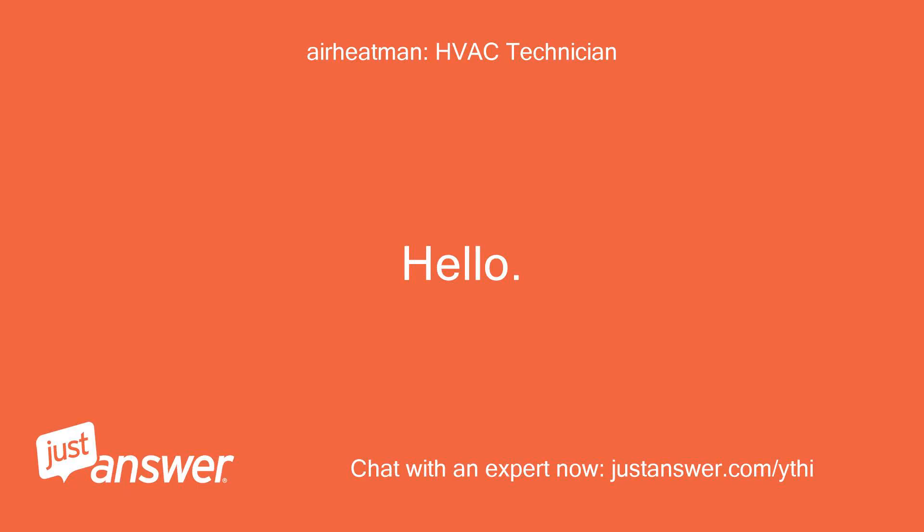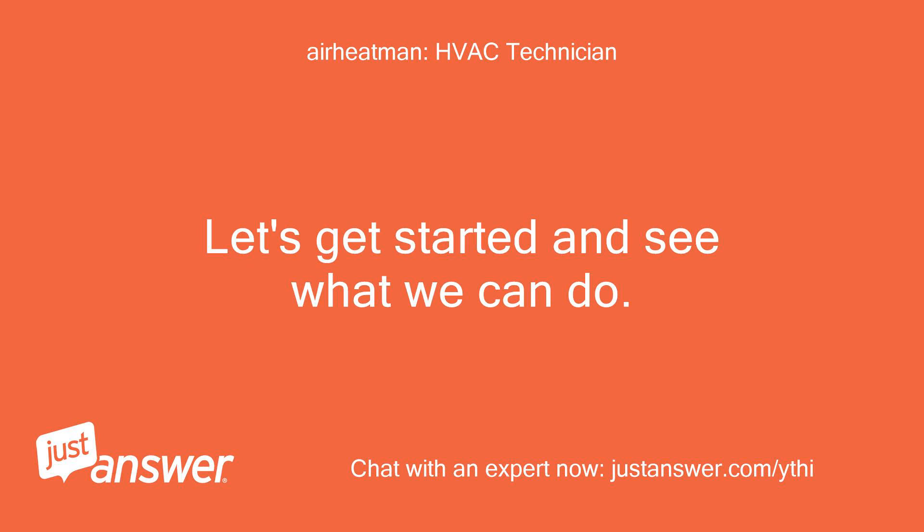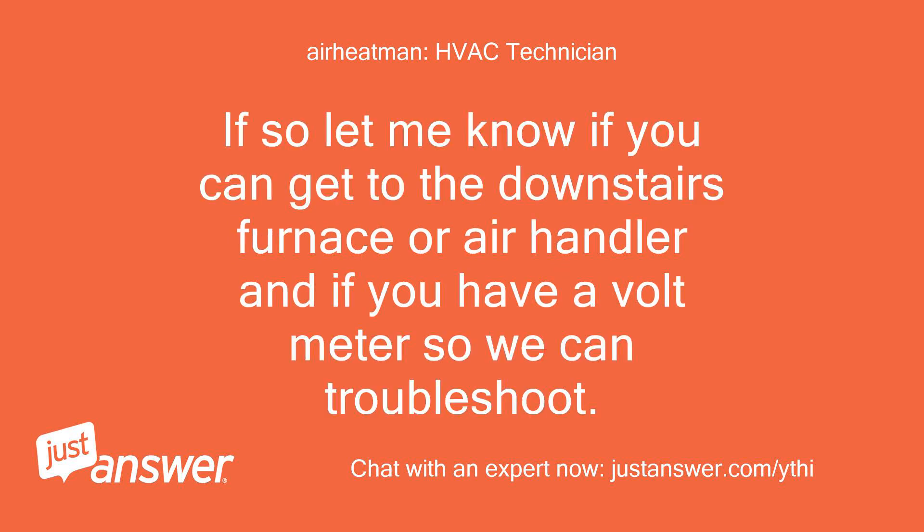Hello. My name is — I'll do my best to help. Let's get started and see what we can do. Do you have separate units for each floor? If so, let me know if you can get to the downstairs furnace or air handler and if you have a voltmeter so we can troubleshoot.